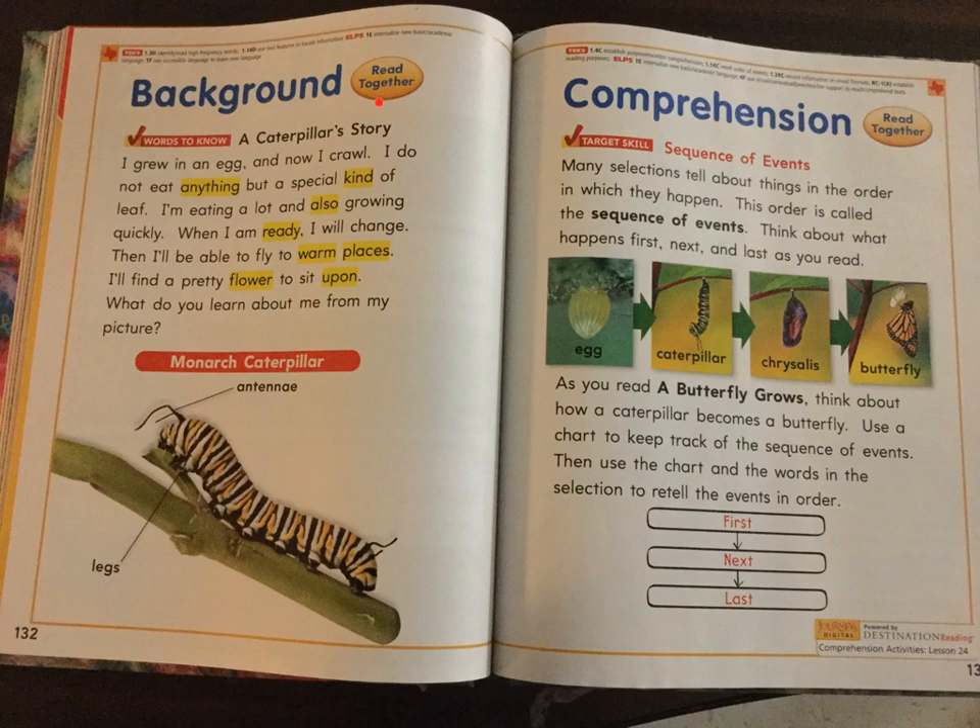Background. Read together. Words to know. Number seven. A caterpillar story. I grew in an egg and now I crawl. I do not eat anything but a special kind of leaf. I'm eating a lot and also growing quickly. When I am ready, I will change. Then I'll be able to fly to a warm place. I'll find a pretty flower to sit upon.